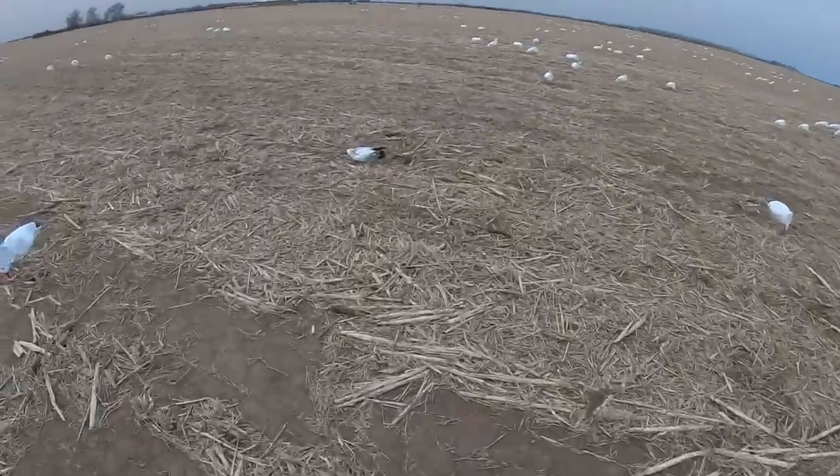I can guarantee you 90% of them are juveniles that are not banded, so not even worth looking really - but you know me, I can't help but look.